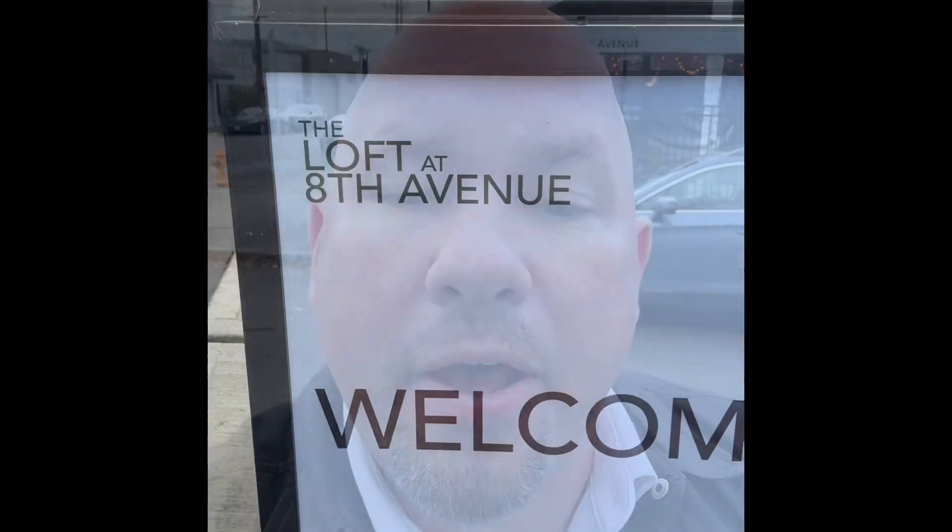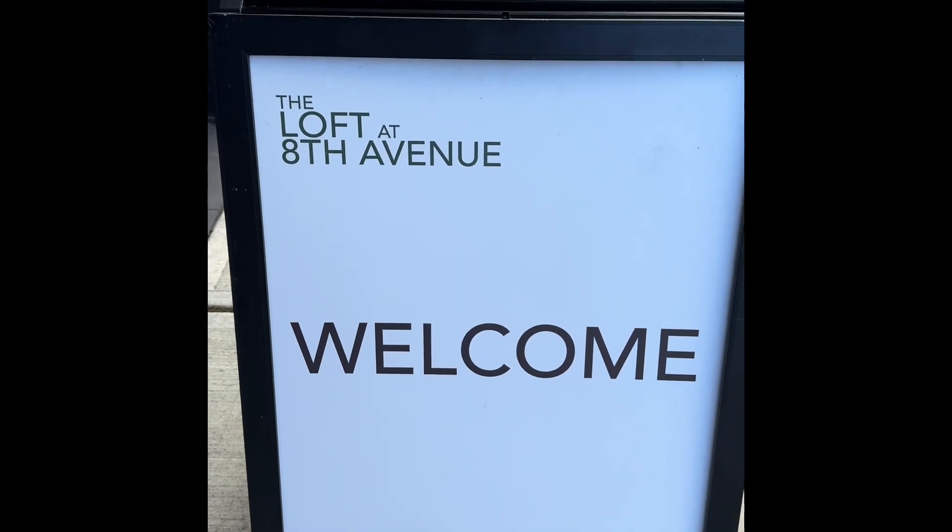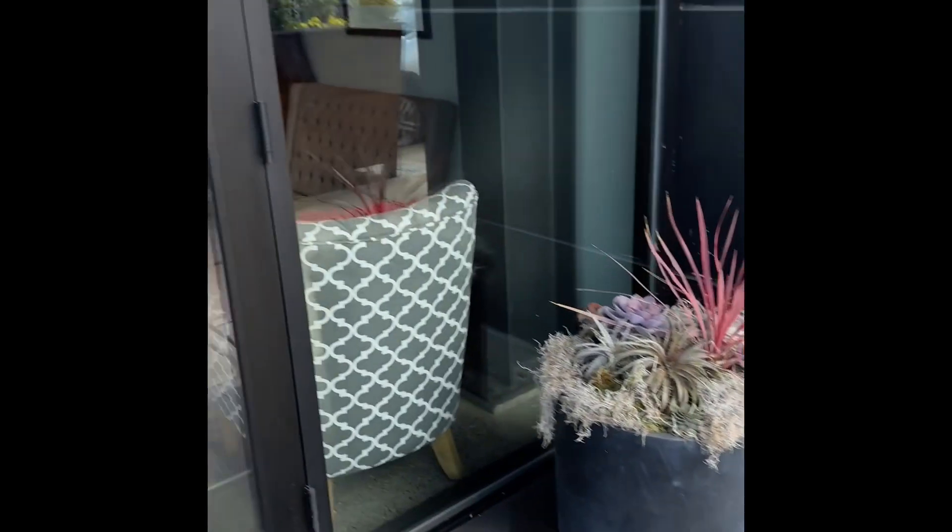50% off — that's the first thing they're offering: 50% off for this wedding season. All right, here we go. You can see it over my shoulder — it's The Loft on 8th Avenue. The venue we're at today is called The Loft at 8th Avenue.